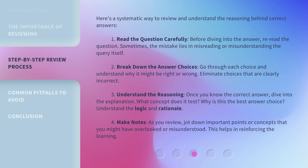Third, understand the reasoning. Once you know the correct answer, dive into the explanation. What concept does it test? Why is this the best answer choice? Understand the logic and rationale. Fourth, make notes. As you review, jot down important points or concepts that you might have overlooked or misunderstood — this helps in reinforcing the learning.